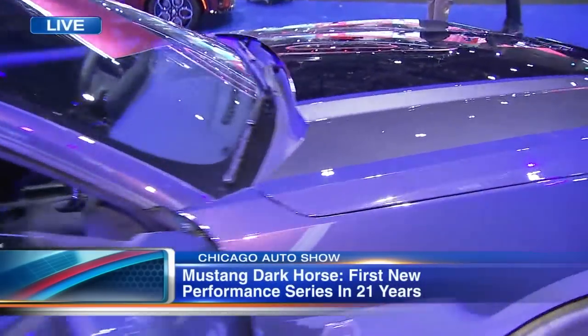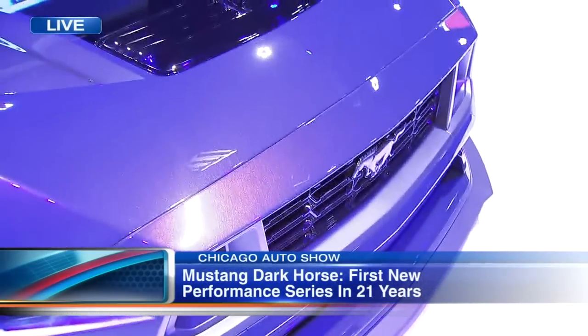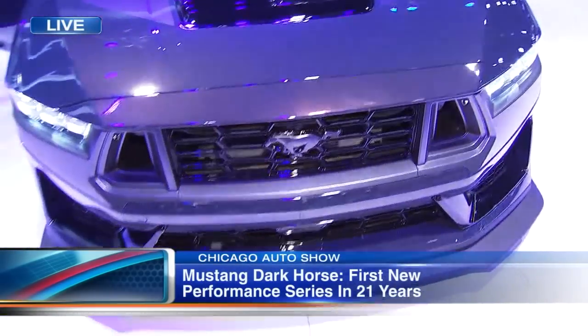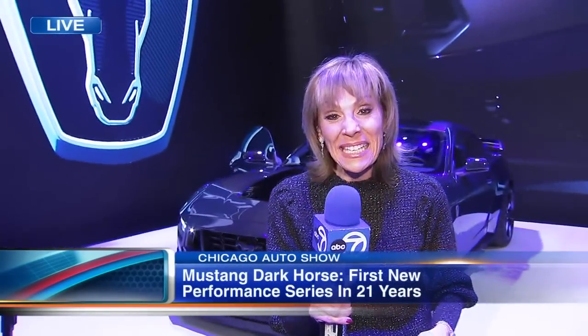Jim, thank you so much. There are so many different types of things to see here. We're talking about EVs, and now we're talking about muscle cars, and there are a lot of interactive things going on here at the Auto Show.